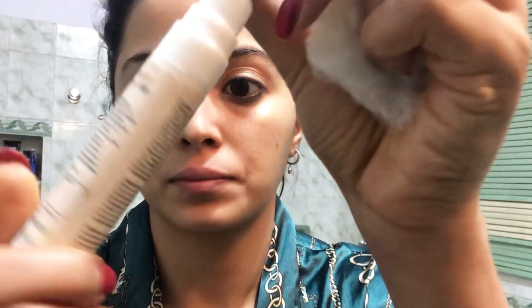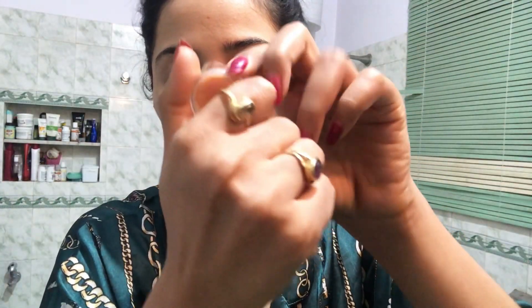This is from Unloc — an under-eye cream, which is my under-eye treatment. This is my lip balm from the Arca brand. Arca has all homemade products, so if you want you can check them out on Instagram.